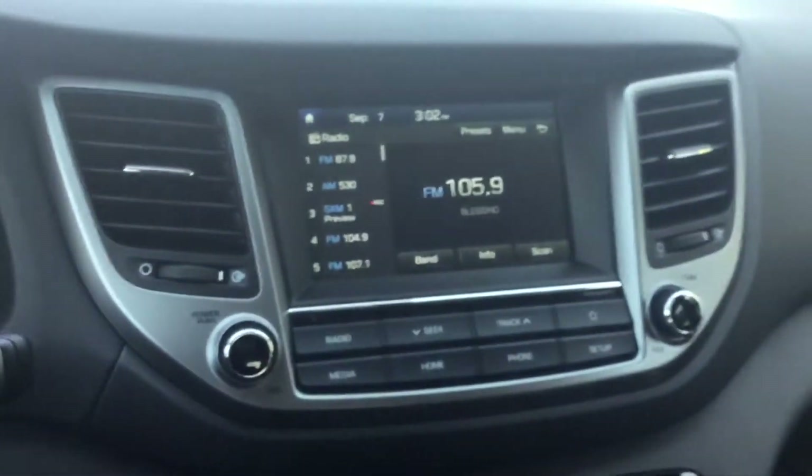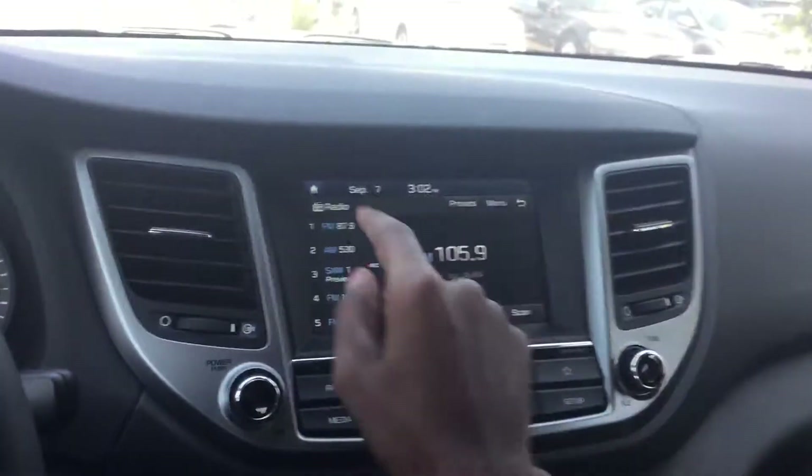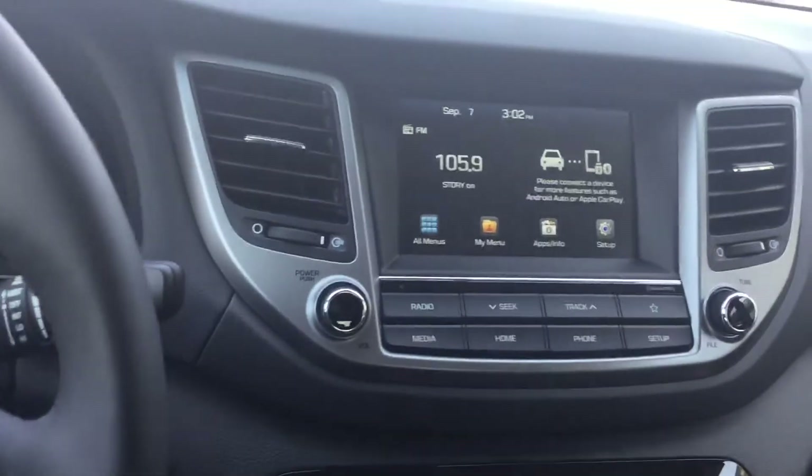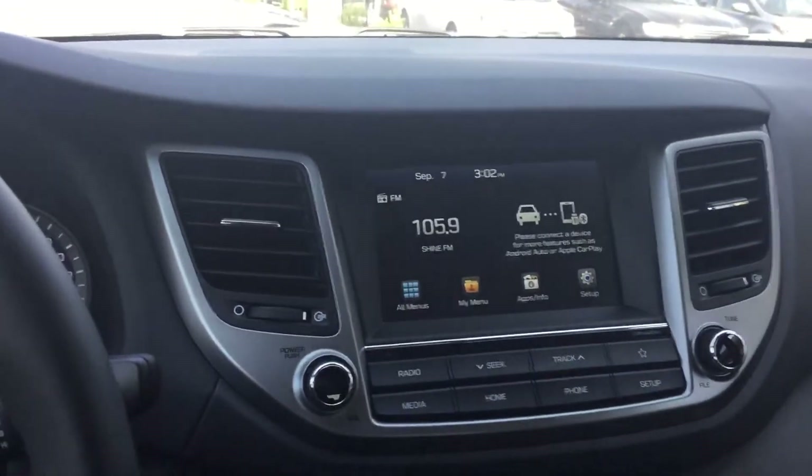You've got a seven-inch touchscreen display — this thing is HD high resolution. It has Apple CarPlay as well as Android Auto, so you can hook up your GPS through your phone right on here. It's a great feature to have, and you can actually text message from here too — I'll show you how that works when you get here.